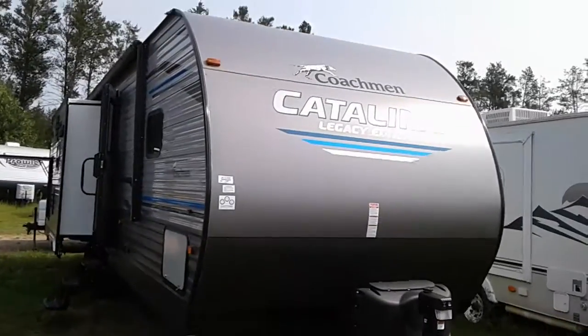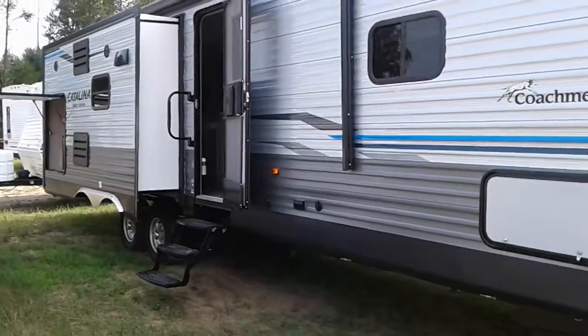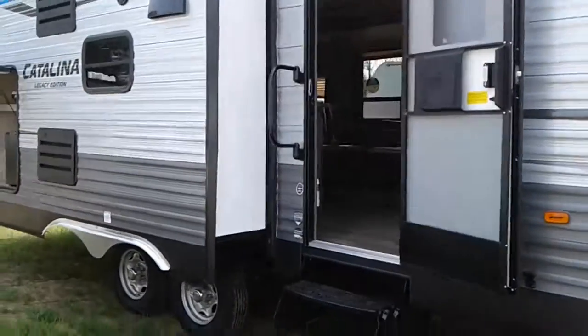Hi, this is Tim with Friendship RV. We've got a 2019 Coachman Catalina 293 RLD SLE. It's a legacy edition.